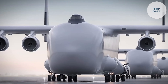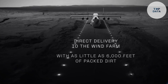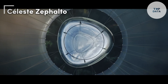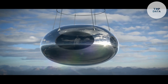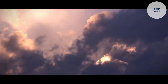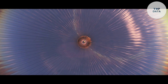Imagine gazing down at the curvature of the earth from the edge of space. The Celeste, designed by Zephalto, offers a luxurious experience unlike any other. This pressurized capsule, carried by a giant balloon, takes you on a gentle ascent to an altitude of 25 kilometers — well above commercial airliners. Think of it as a giant sightseeing bubble.